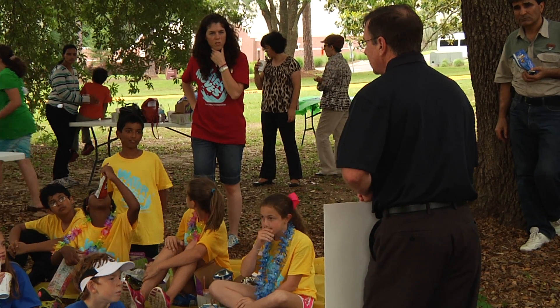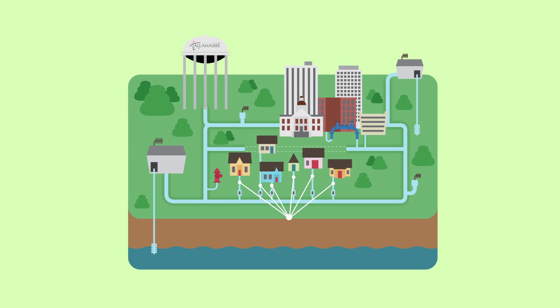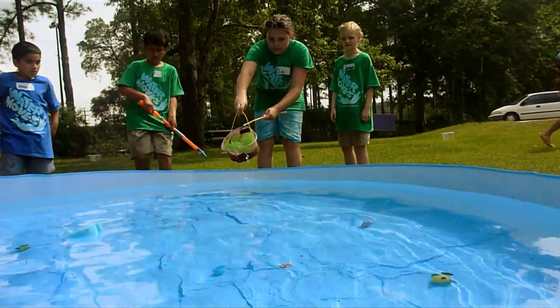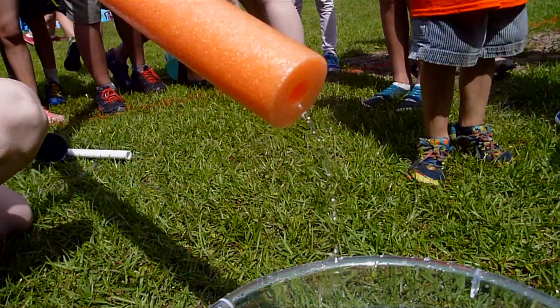Jamie Shaker works for the City of Tallahassee Utilities. We pump the water out of the ground, treat it at one of our treatment facilities, and then pump it out to the distribution system. And you all were the distribution system today — you carried water from the pool to the buckets. But we use pipes in the ground to carry that water from the wells to your homes.